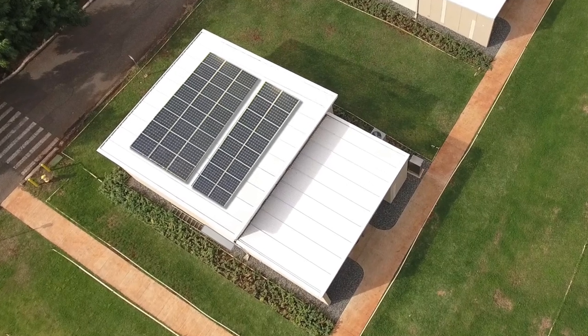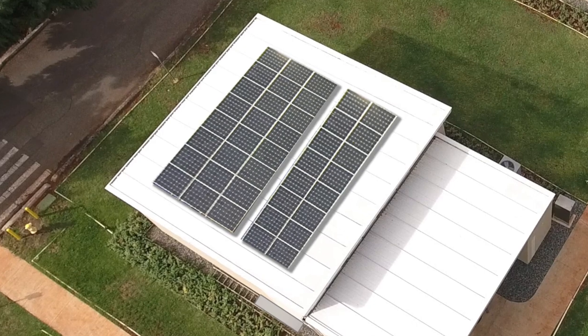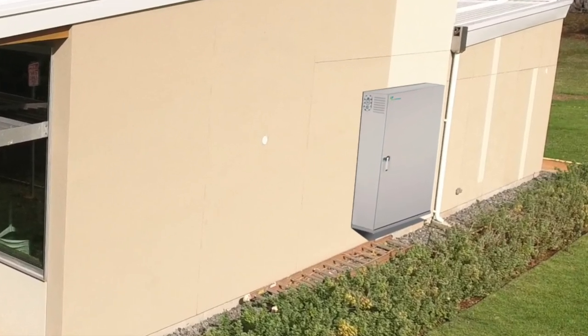One of the advantages of having a net-zero building is that we have photovoltaics on the roof, which allows us to test various battery technologies as well as the capabilities of these batteries to provide ancillary services to the utility and to the grid.